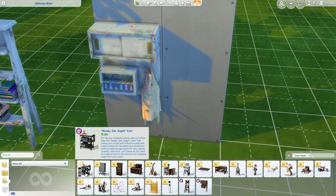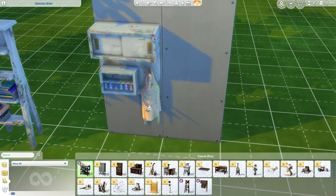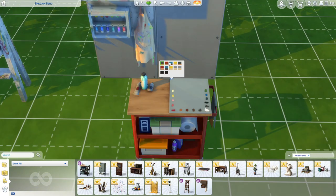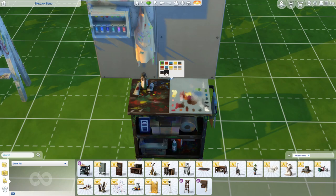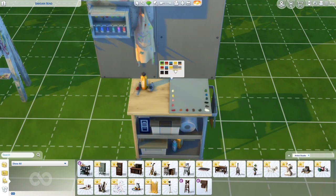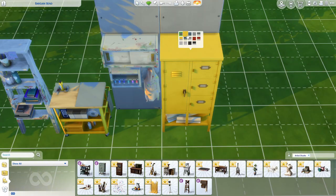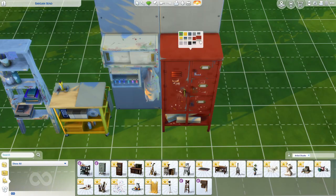Then we have the Ready Set Go cart — pretty nice, pretty simple clutter. It also has dirty and clean swatches. Then we have a storage locker which also has clean and dirty versions.